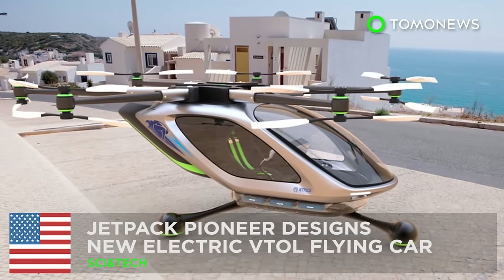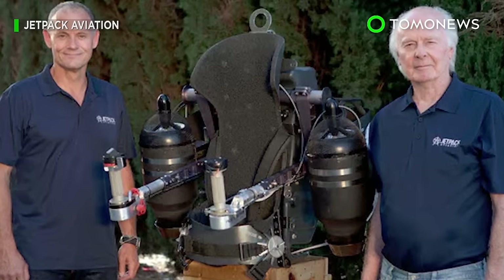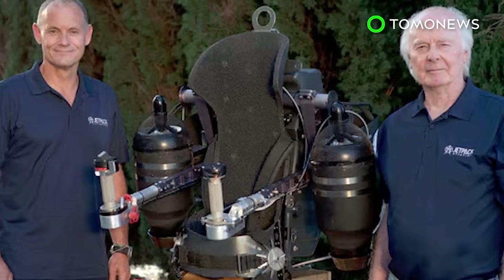Tomo News presents the best new technology of 2017 so far. Jetpack Company comes out with an electric VTOL concept. After giving the world its first working jetpack, David Maiman and company are bringing to life yet another science fiction dream: flying cars.